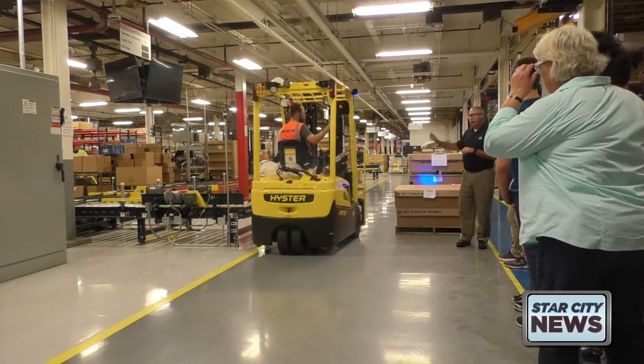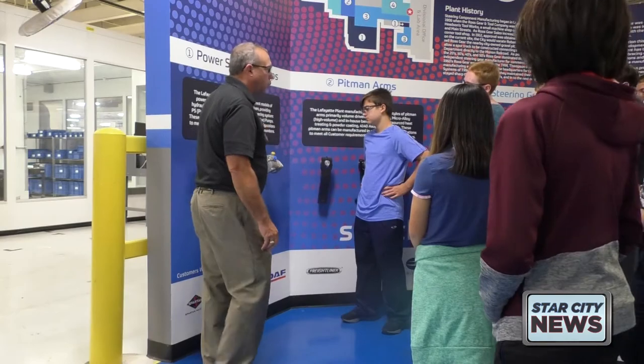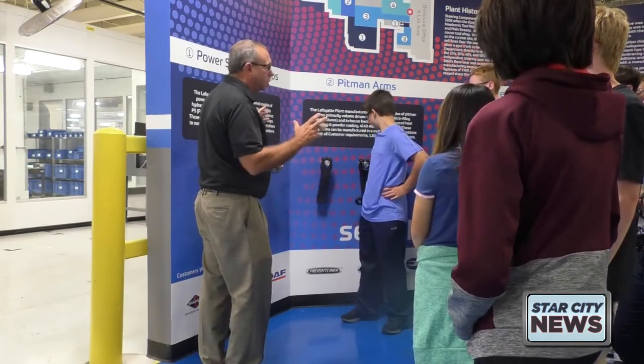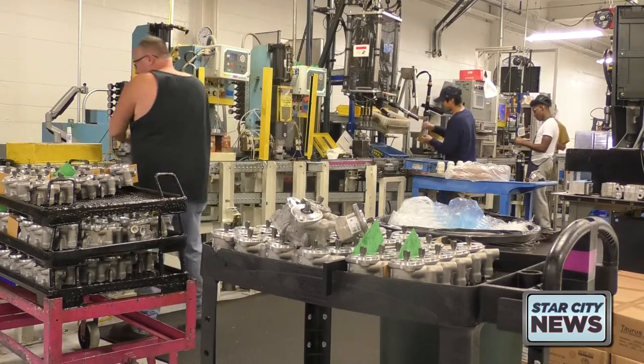This is ZF's third year participating in Greater Lafayette Commerce's Manufacturing Week. Companies invite high schoolers into their facilities so the students can see how all of the machines work and what people inside of the plants do.